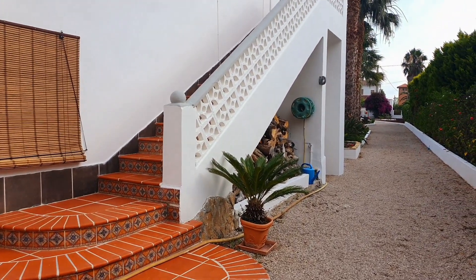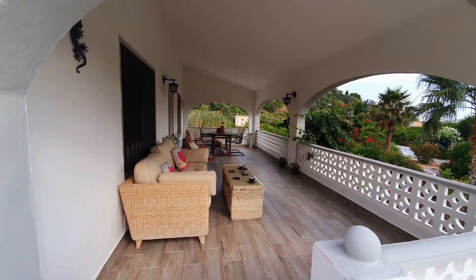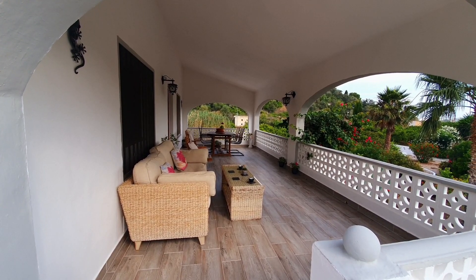This beautifully tiled staircase leads up to the first floor, where the first thing you see is this incredible balcony with views over the garden.